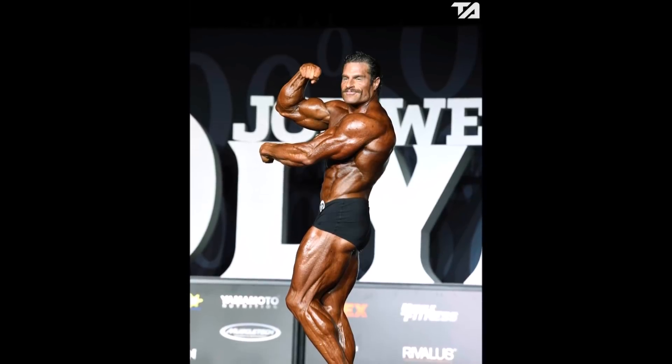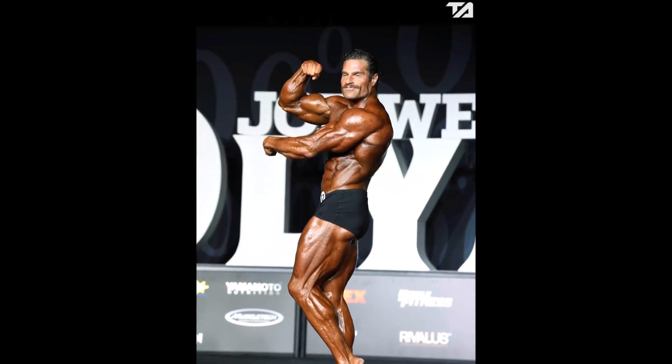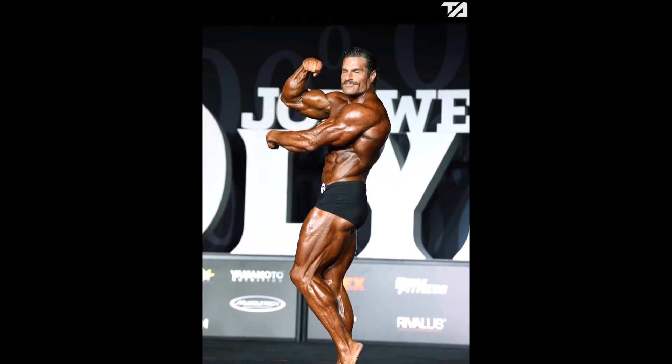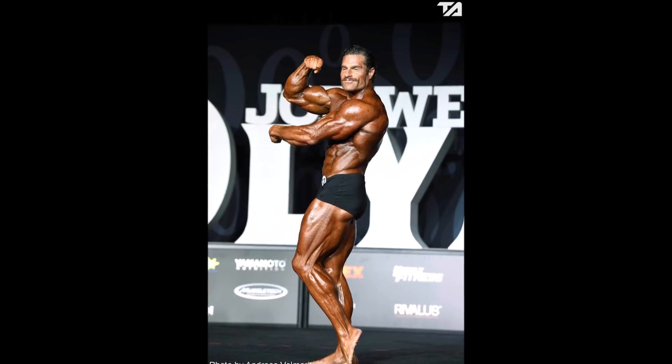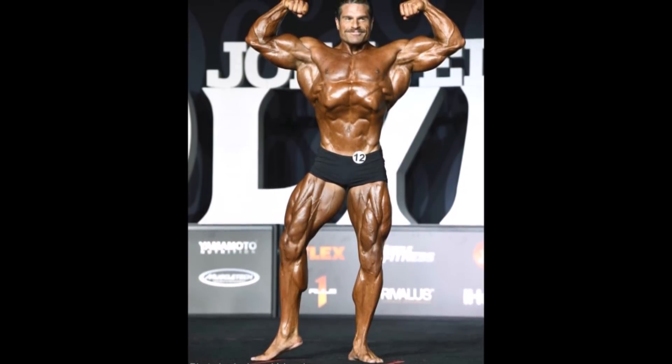What's going on, you guys? Nick here with Nick Strength and Power. I want to talk about the Classic Physique Olympia again in this video — in particular, the guy that I feel got robbed the most. One of the most surprising placings in Classic Physique was Dave Hoffman taking 11th place at his Olympia debut.